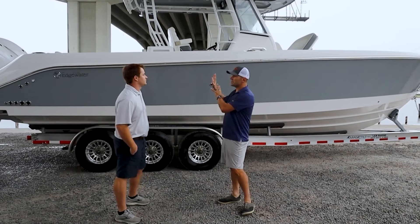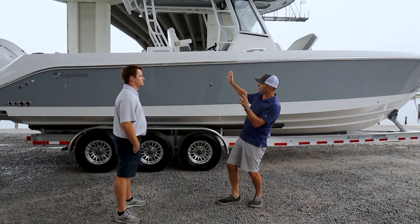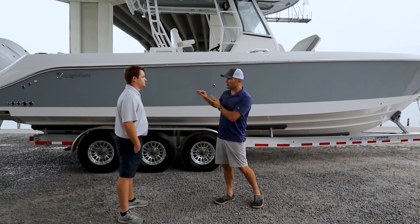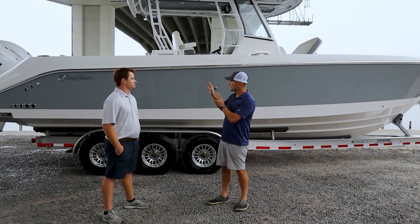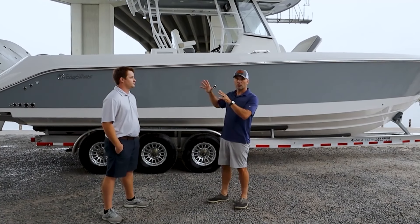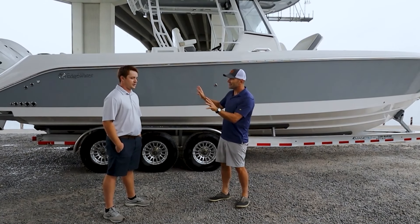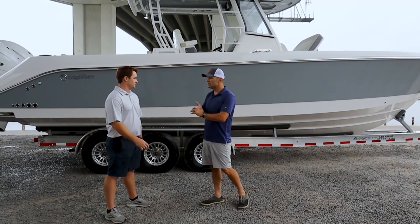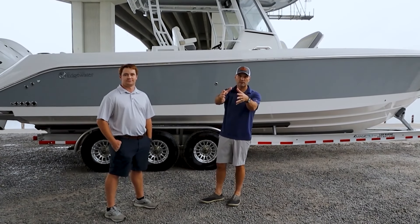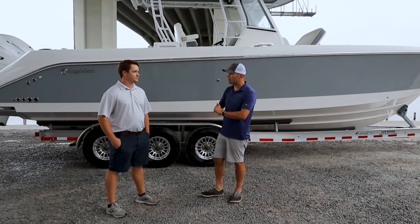Let's talk about some of the general details about this 340 CC with Edgewater. It's the time of year where we need to move boats out — 2024 is coming to an end, so we're trying to move some inventory. That's why we're doing this video; it's very specific to right now.